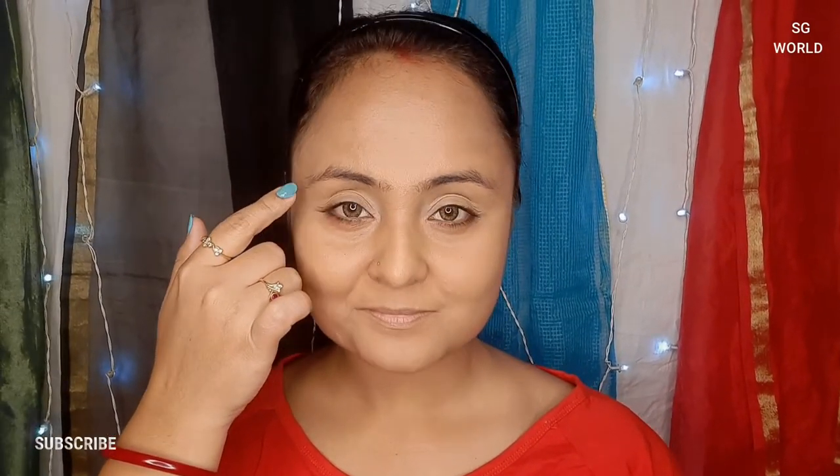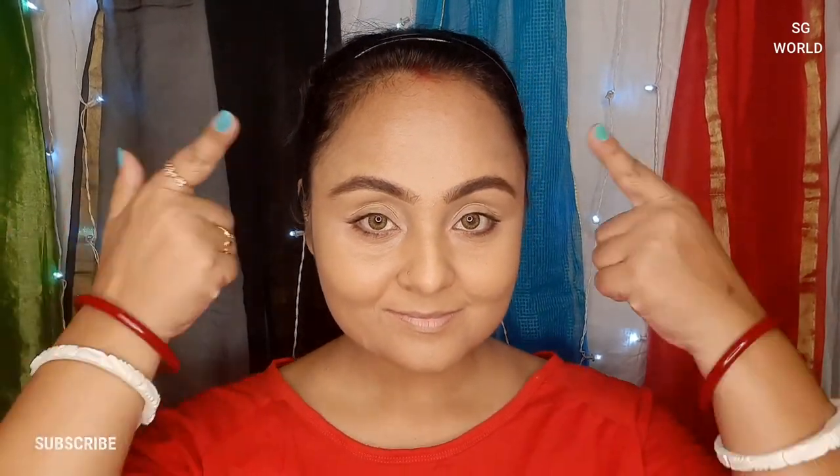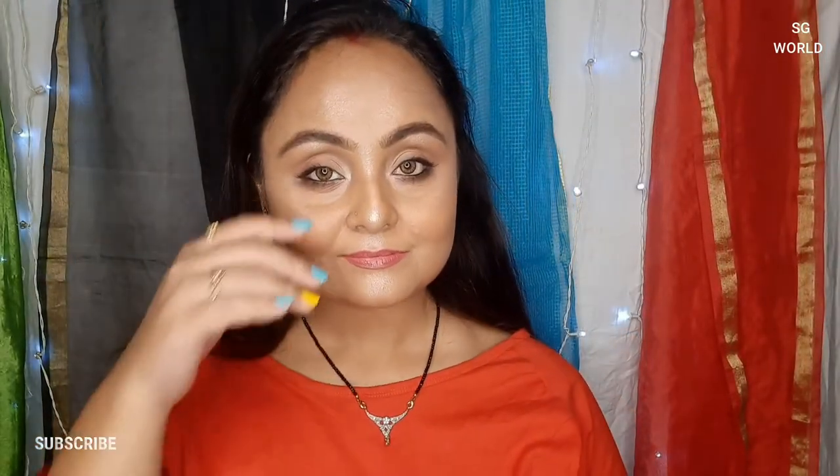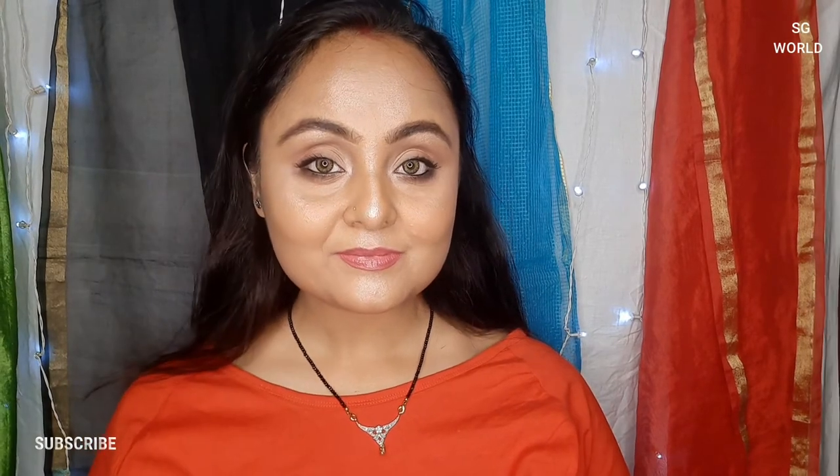Hey gorgeous, hope you are all doing good. If you are new watching me, I am Sangeeta. If you have not subscribed to my channel yet, please subscribe and hit the bell icon for upcoming notifications. Today's video is based on eyebrow making — how to create perfect looking eyebrows. Let's get to the main video.